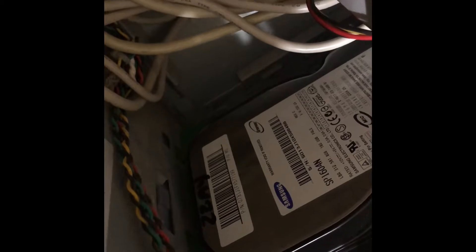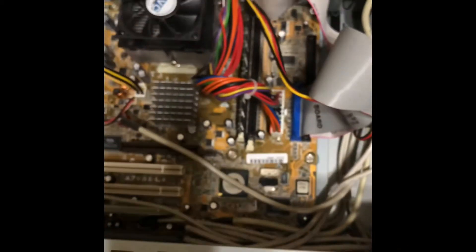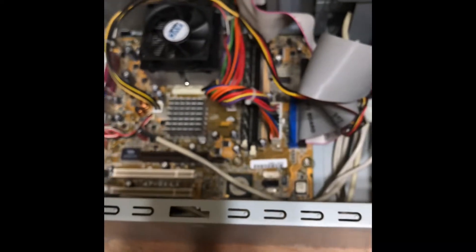I find it weird how they mounted the hard drives. I don't know if this is the original, because there's some writing on it. I don't know if y'all can see that. But it sure is an interesting computer for its age.